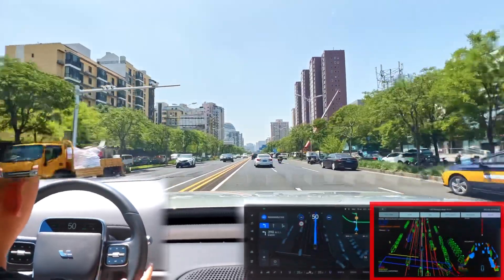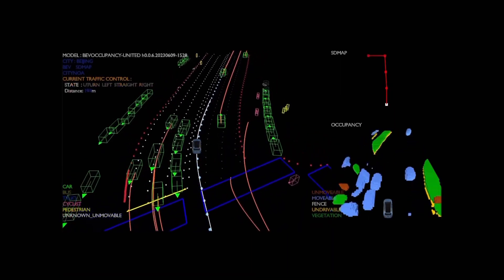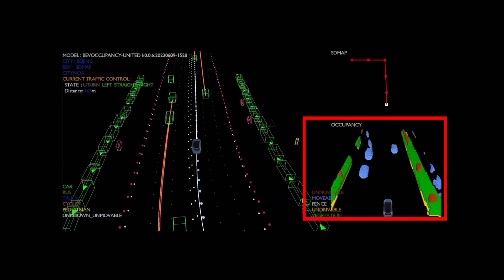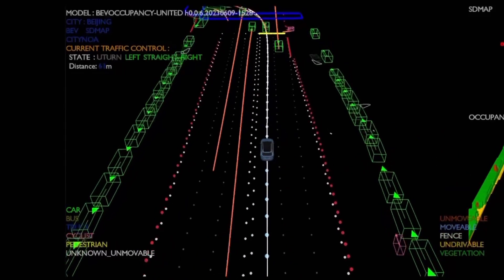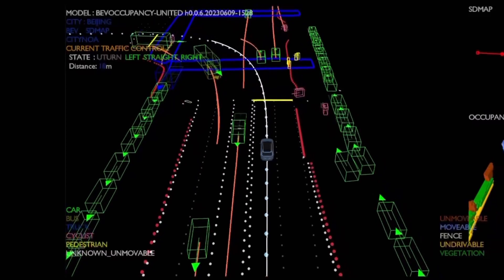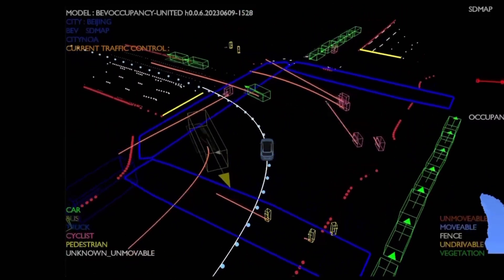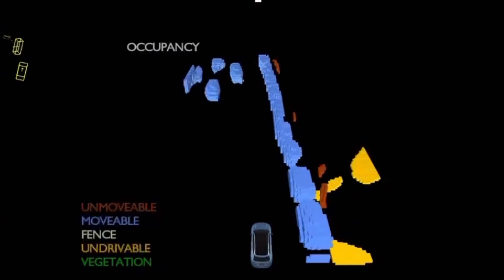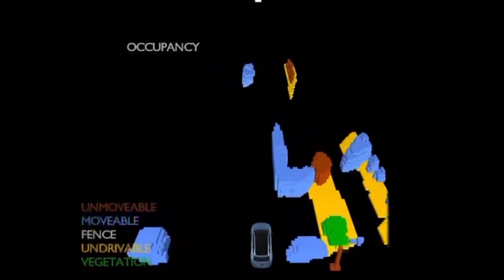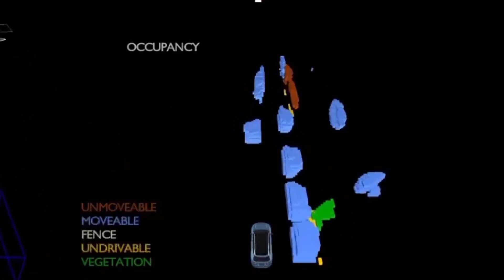During our drive, the right-hand screen was rendering the engineering view, showing what the car is seeing. There are three maps: the left side is a combination of everything, while the right side shows the SD map at the top and the occupancy net at the bottom. On the left, green boxes are other vehicles, yellow boxes are pedestrians, red boxes are bikes and mopeds, and blue boxes in the junction are pedestrian crosswalks. The red lines extending from other road users are the NOA's prediction of their travel direction, and its own intended direction is shown as a white line. On the right, red things are unmovable objects, blue is movable things like road users, yellow is places that might be open but not allowed to drive on like sidewalks, and green is vegetation like trees and bushes.